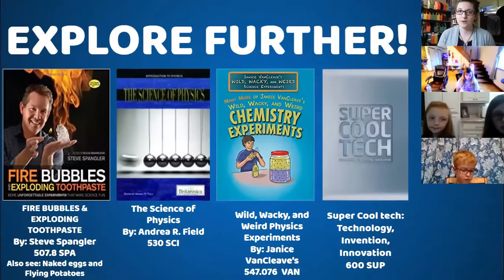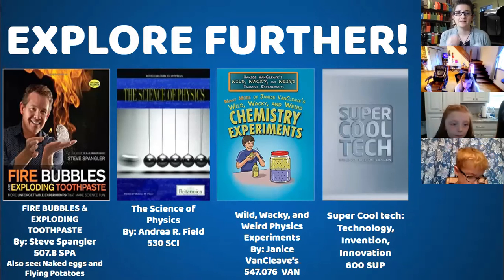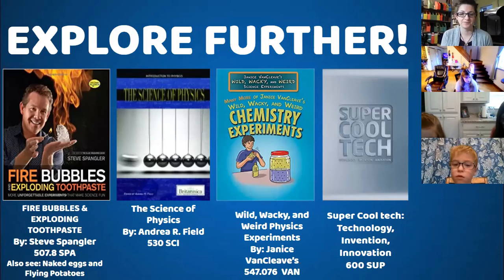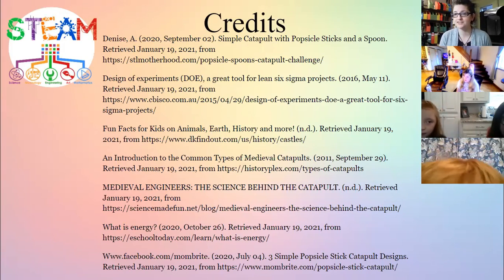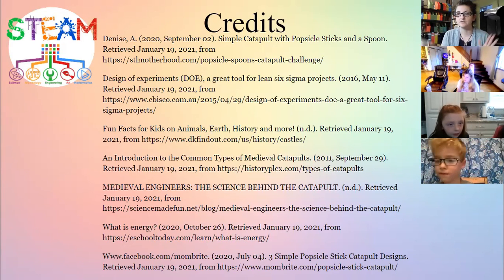As always you can explore further — we were engineers today, we learned about physics and history. If you want to explore further, you can check out our STEAM book collection and we can bring them out to your car since we're still doing curbside. Always give credit where credit is due — citations for all images used are available.